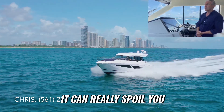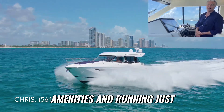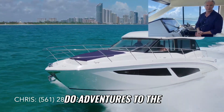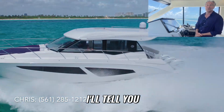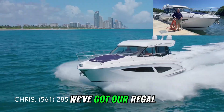I can see how this type of boat can really spoil you. You are bringing a very comfortable boat with all the amenities and running just effortlessly. You can run distances if you want to do adventure — the Bahamas, the Keys, or the Dry Tortugas. This is an amazing adventure machine.